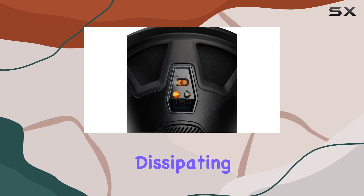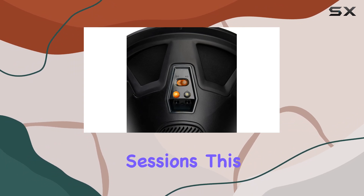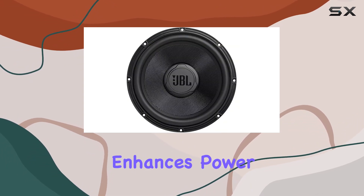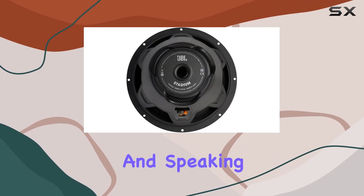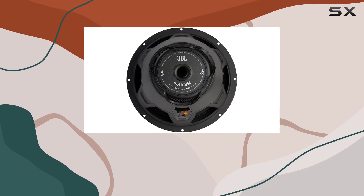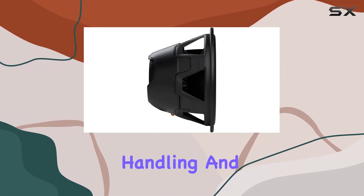By effectively dissipating heat generated during high output sessions, the aero-cooled voice coil design not only enhances power handling but also ensures long-term reliability. Speaking of the voice coil, its oversized two-inch diameter strikes the perfect balance between power handling and mass.